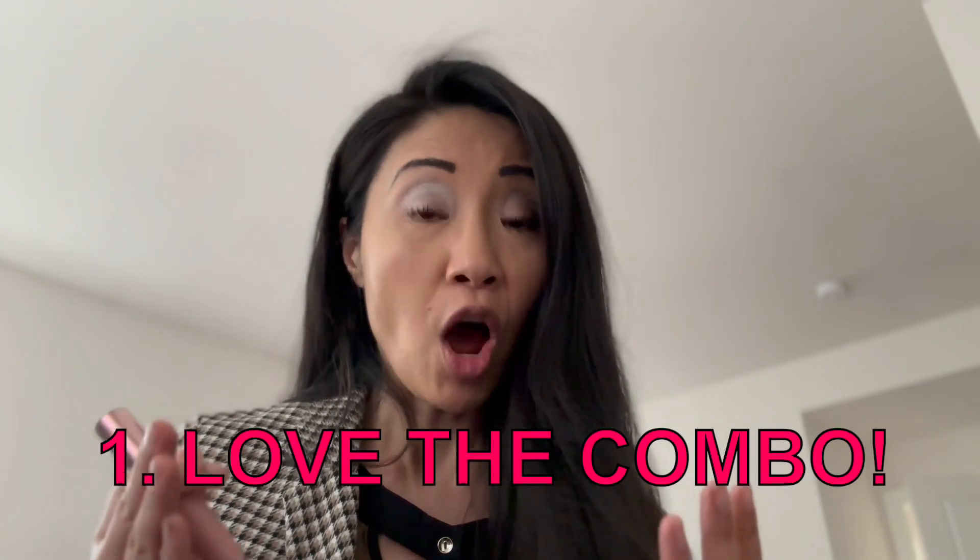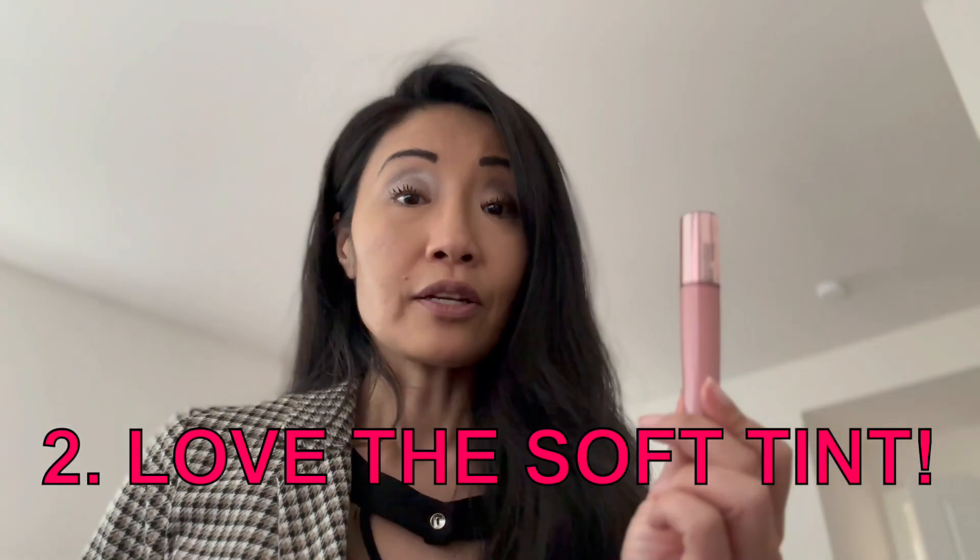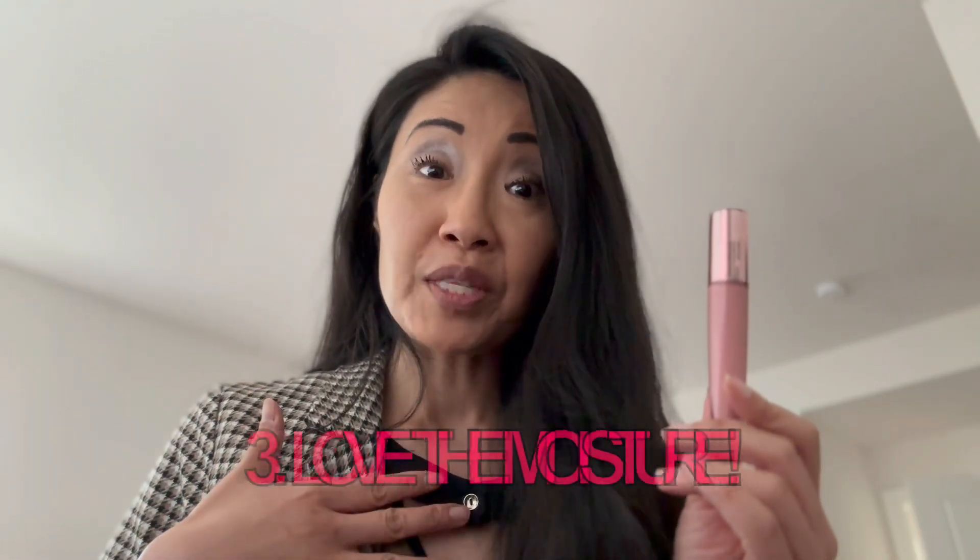What are some of the things that I love about this? Number one, I love the innovative combo of a lip balm and lip gloss. Number two, I love its soft color, and when I apply it on, the formula is so smooth and nice — it glides on easily. Number three, not only is it glossy, it keeps my lips moisturized.